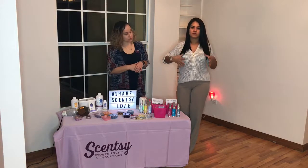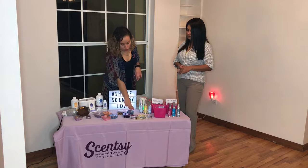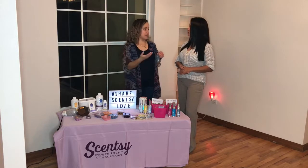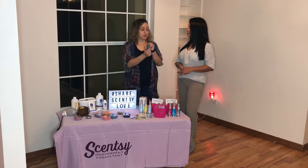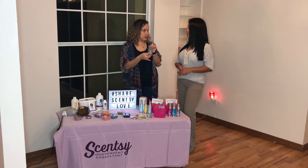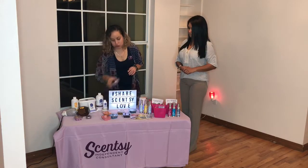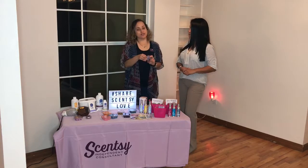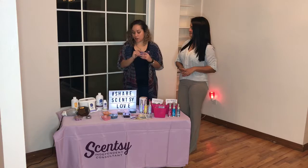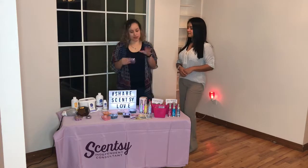I would recommend for somebody just moving into their home something very subtle and welcoming. If you're looking for something appealing to a gentleman — maybe for a bathroom, closet, or walk-in closet — I'd suggest Mystery Man. It's very similar to a cologne like Curve or Chrome. If you're looking for something for the ladies, our new scent of the month is Plum and White Woods. It's a great scent that calls the attention for females — you get that plum smell but also a delicate flower smell, kind of like a lavender or lilac.